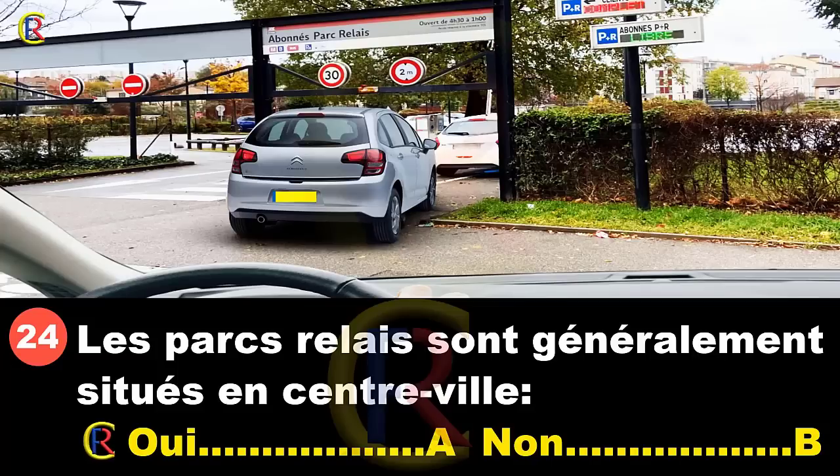Les parcs-relais sont généralement situés en centre-ville : oui, réponse A ; non, réponse B. Les parcs-relais sont des parkings pour garer son véhicule et accéder au centre-ville avec les transports en commun — bus, tramways, métros. Ils sont forcément situés en périphérie des villes, c'est-à-dire en dehors, pour accéder ensuite au centre-ville sans prendre sa voiture. Réponse B.